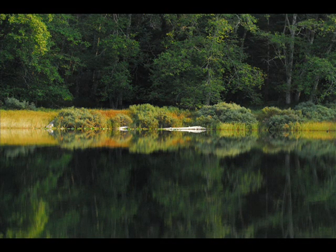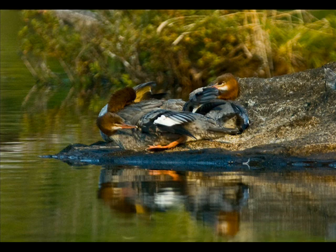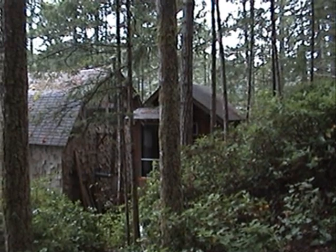This is a lovely little spot where the creek comes in. Old cedar tree, 70 years old. A Merganser family preening and sunning.